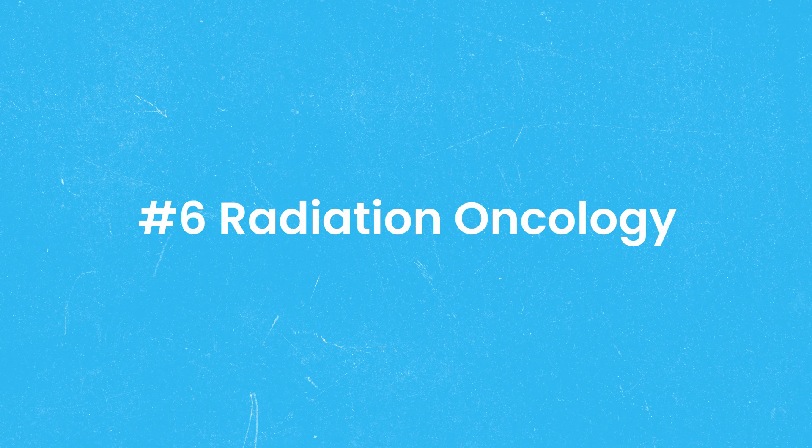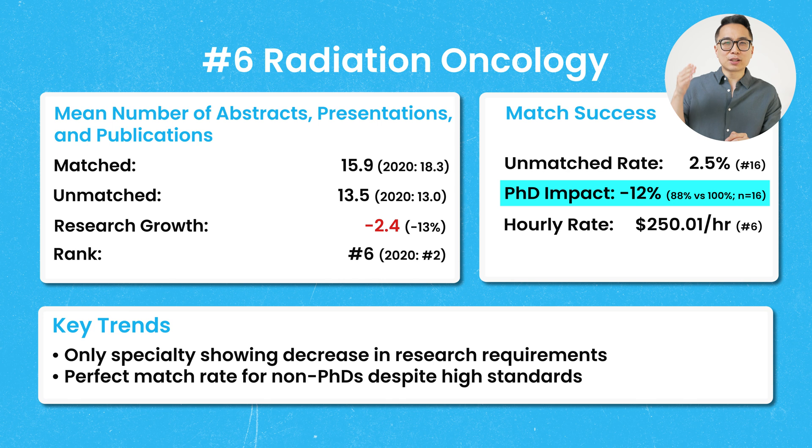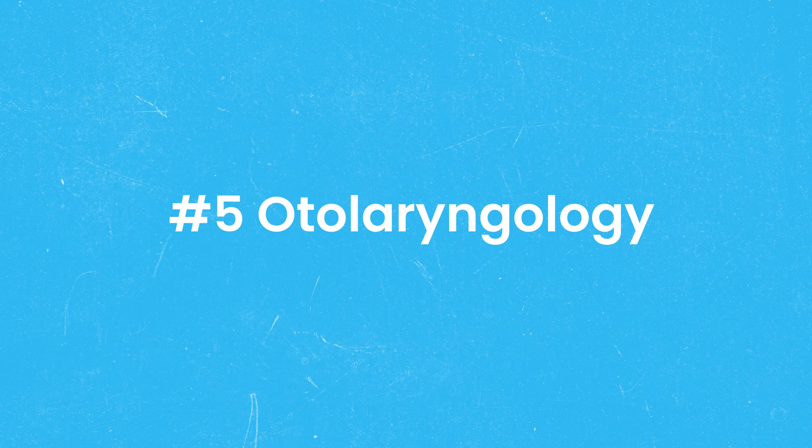Number 6 on our list is radiation oncology, with a mean number of abstract presentations and publications of 15.9 among matched applicants, which is actually down 13% from 18.3 in 2020, dropping its ranking from number 2 to number 6. The unmatched rate among US MD seniors was 2.5%. For PhDs, there was a 12% lower match rate — 100% of non-PhD applicants matched that year. Radiation oncology also still carries a very high hourly rate of $250.